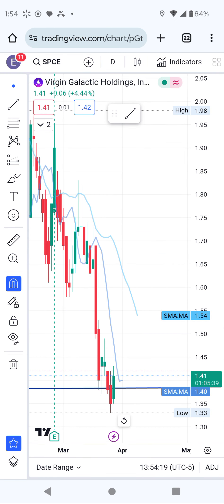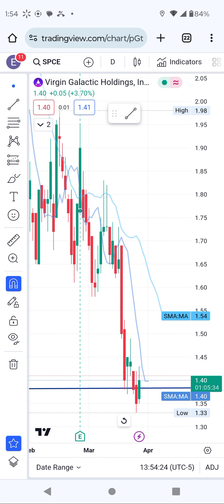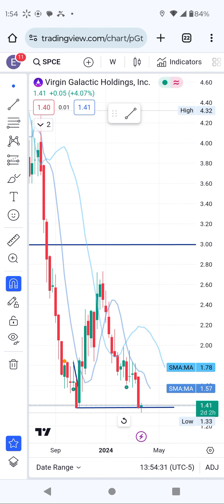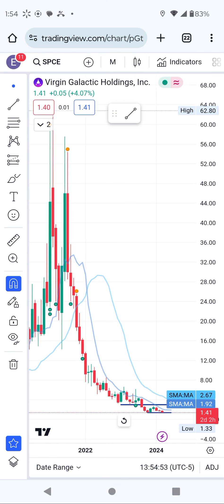So SPCE — this one is getting interesting. On the daily you don't see much, so let me put it on the weekly so you can see what I was talking about. So this is the weekly chart — September and September. This week is going to be significant if it breaks out. I hope it breaks out because that is the double bottom, which is the trigger for a breakout.